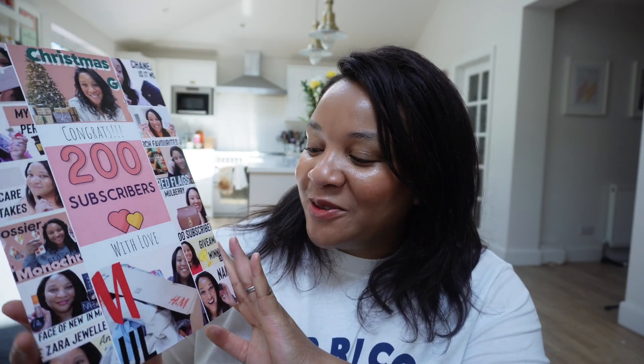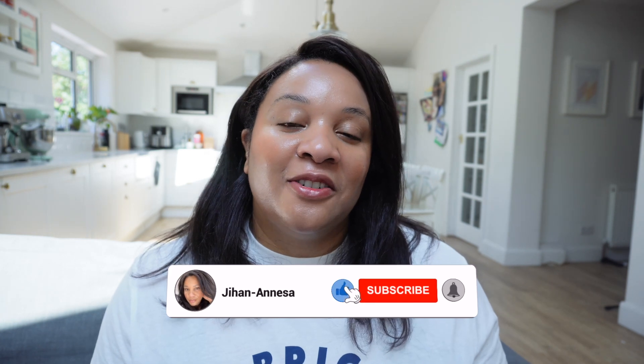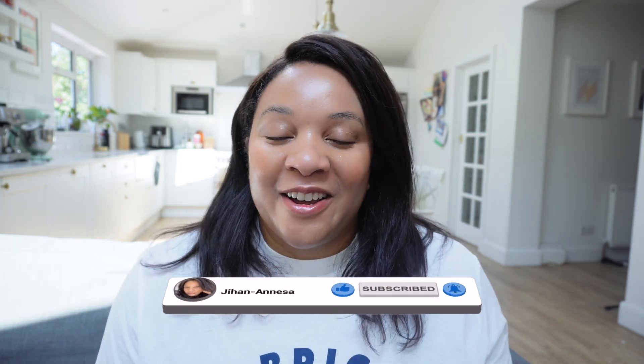Once again, thank you so much for 200 subscribers. My husband and my kids made me this card, which is so cute — they took the thumbnails from my videos and made it into a card. That was so sweet. I'm really looking forward to making more videos for you. Still on skincare, but I'm going to do a lot more on well-being, and I've got a year-long fitness series all planned out. I'm really looking forward to sharing the details with you soon. Have a wonderful day wherever you are, good luck, and I'll see you in the next video. Take care.